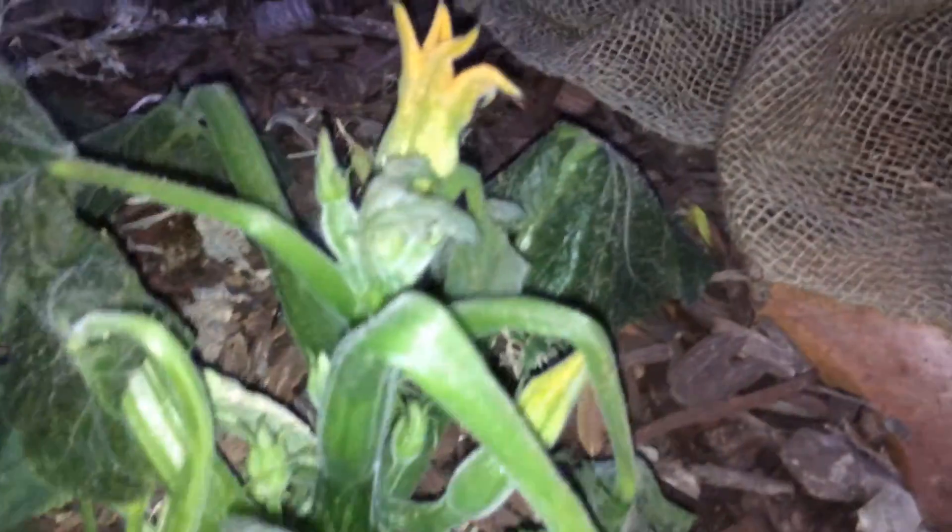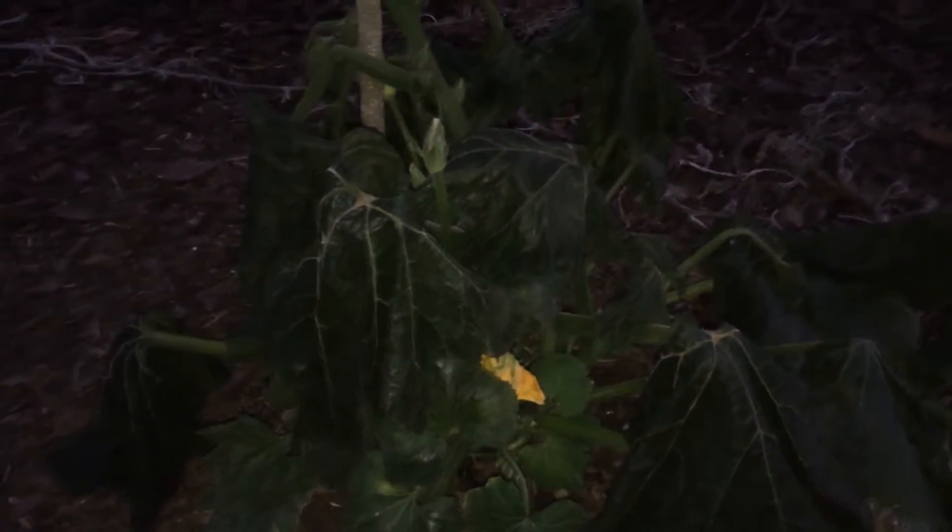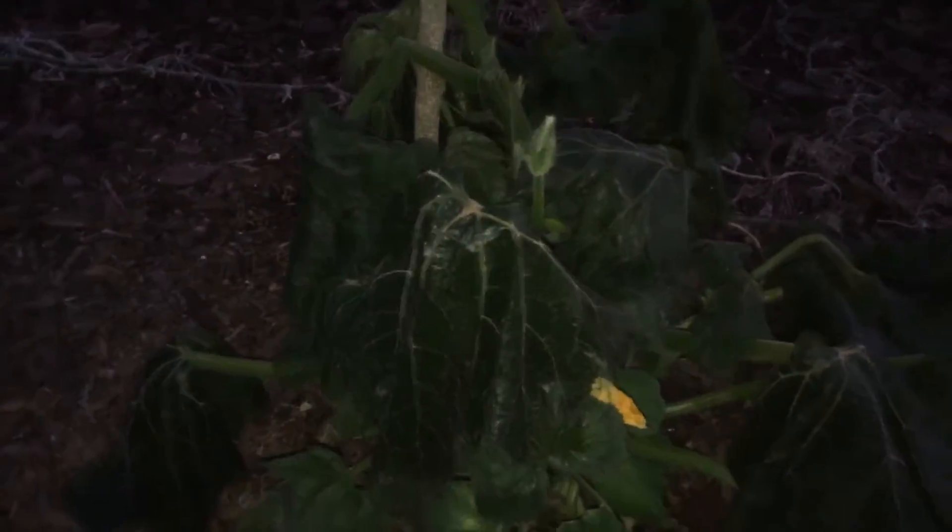Flowers are still kind of there, but they ain't going to produce anything now. And it's going to be another freeze tonight at 30 degrees.